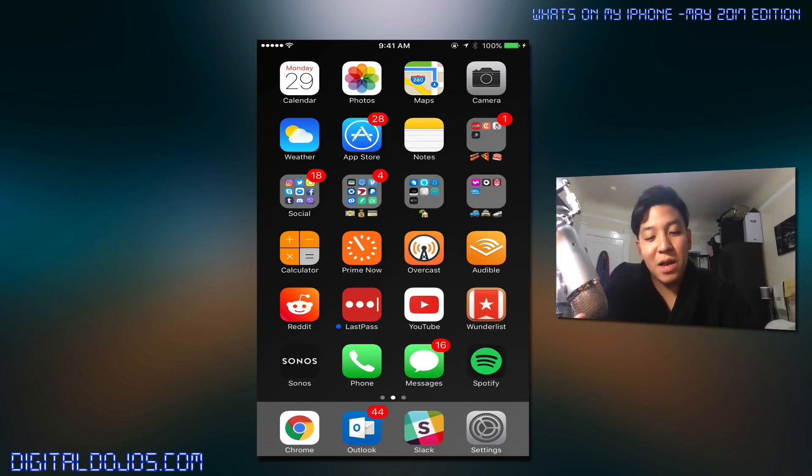My philosophy for how I organize my icons is by color and folders, but the corners are for really important apps. Calendar in the top left to see the date, camera in the top right because I use this as a vlogging device. Sonos in the bottom left and Spotify in the bottom right.